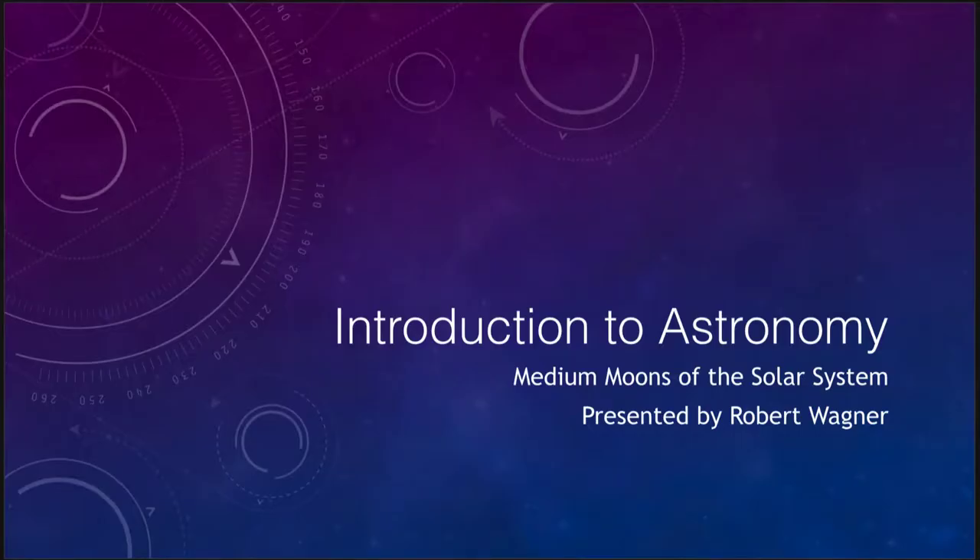Greetings and welcome to the introduction to astronomy. In this video we are going to talk about the medium moons of the solar system. Large moons were some of the very largest moons, and there were seven of those present in the solar system, including our own moon.